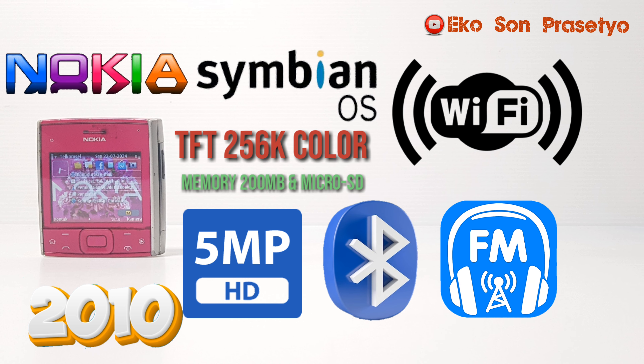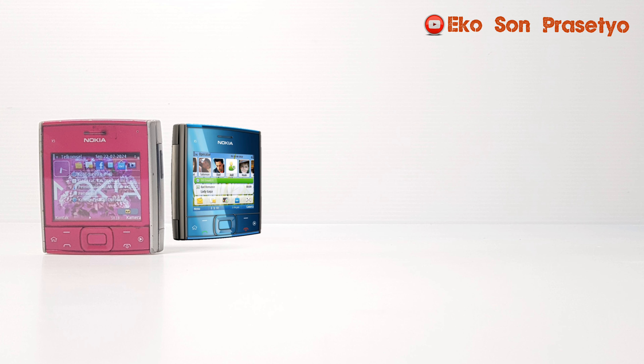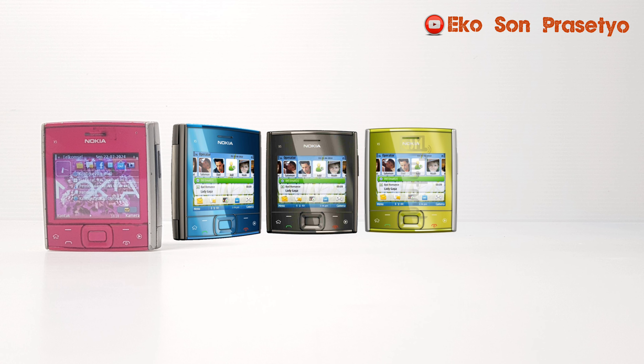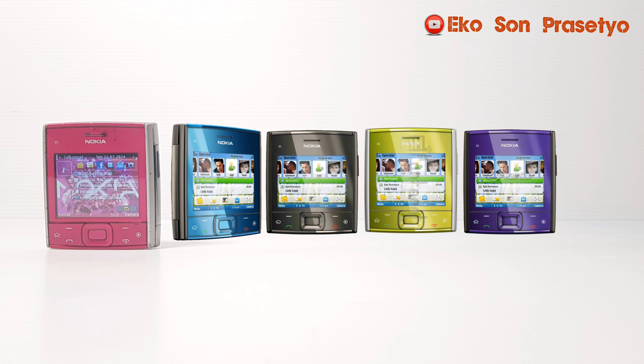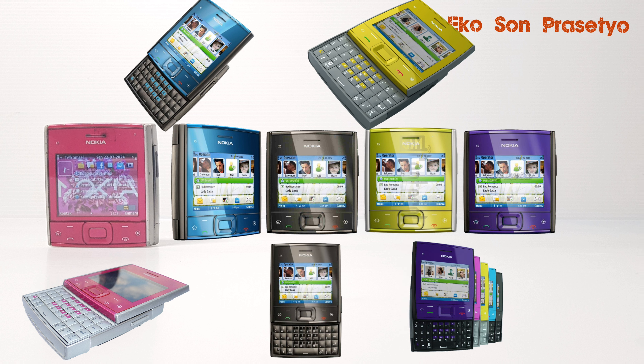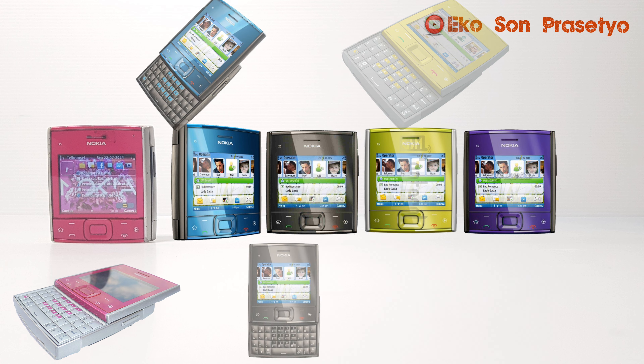Memiliki 5 varian warna: ada pink, ada blue grey kebiruan Azur, ada gravity black dengan warna hitamnya, yellow green yang hijau agak-agak toska, dan juga ada warna ungu atau purple. Hijau sama purple ini kayaknya agak langka, saya jarang banget ketemu unit X501 dengan warna ini.